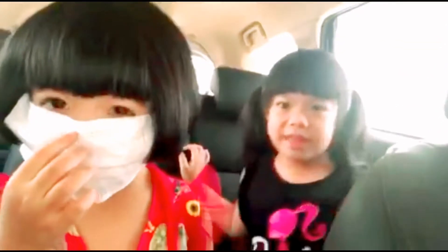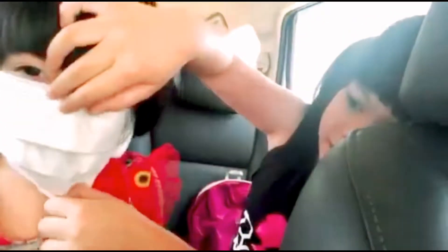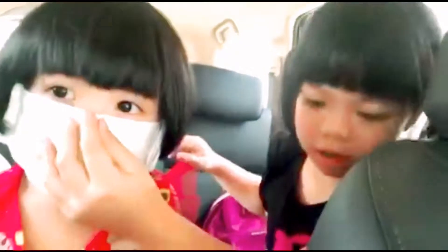Now let's have an elephant. First, you have to put on the safety mask. Next, wash the hand towel.